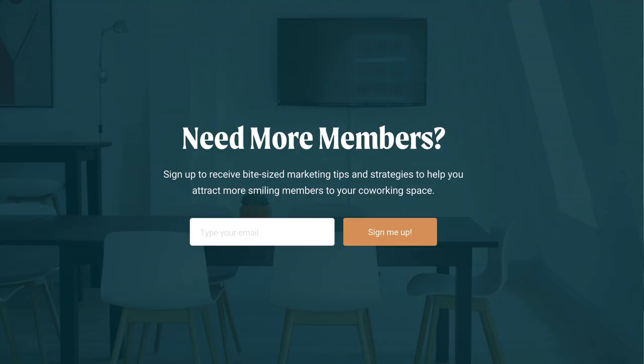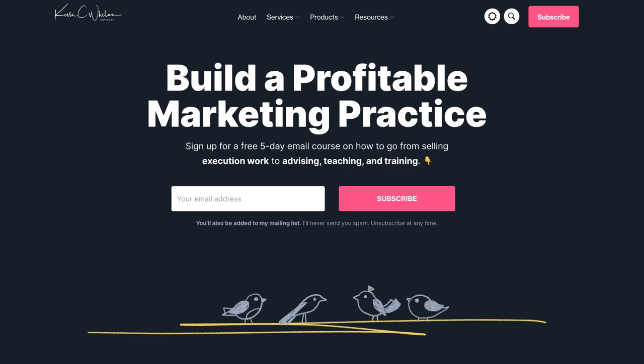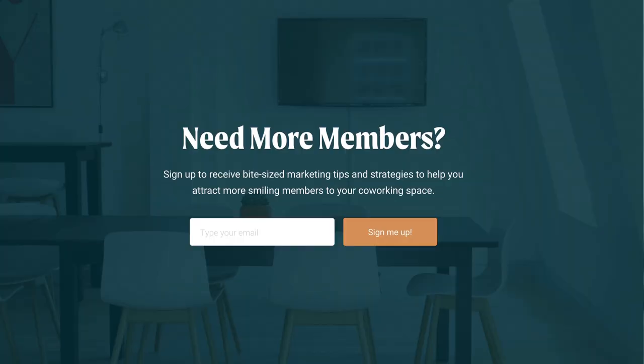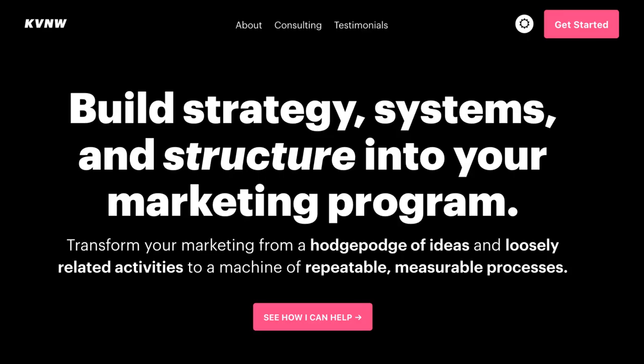I'm not a brand strategist, so I won't play one on TV here. But the point I'm making is that you can serve multiple markets — even very different ones — and still be extremely talented at what you do. In my case, I have a co-working consulting business, I help marketers build more profitable independent practices, and I also have a general catch-all. I put those things in three different websites: Everspaces, Kevin.me, and KVNW.com, which used to be my agency website.